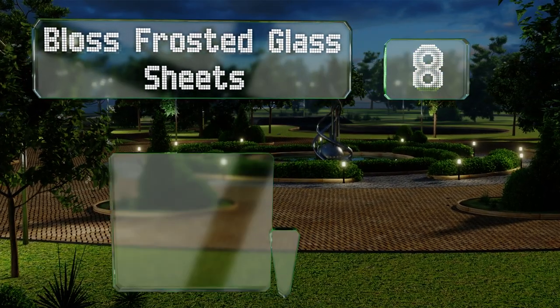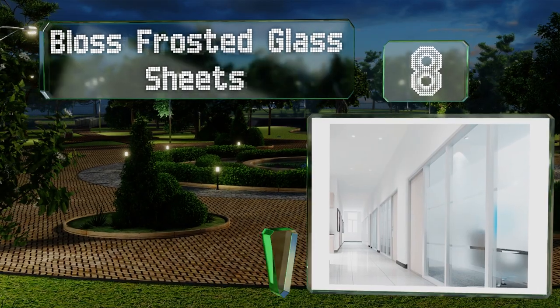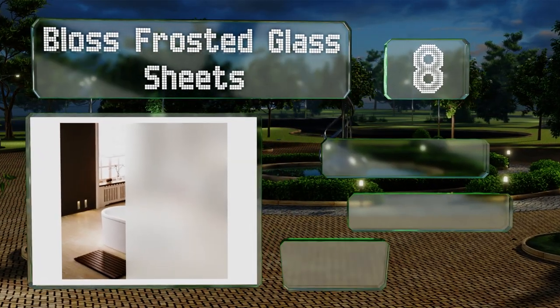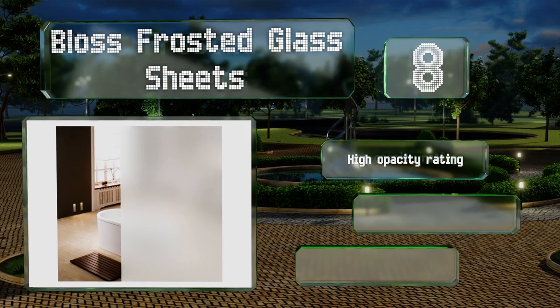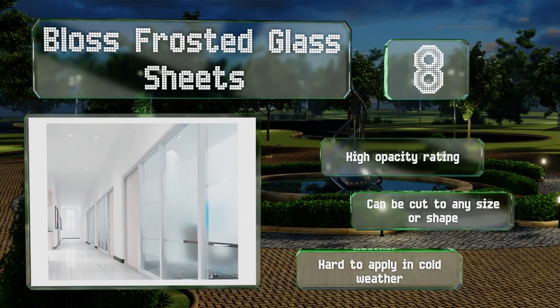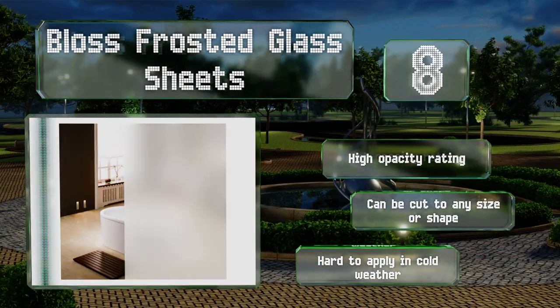Coming in at number eight, gloss frosted glass sheets create a barrier between you and prying eyes. It's an economical alternative to etched windows and accommodates a wide range of applications. In addition to upgrading the appearance of your glass, it can help you save energy. It features a high opacity rating and can be cut to any size or shape.